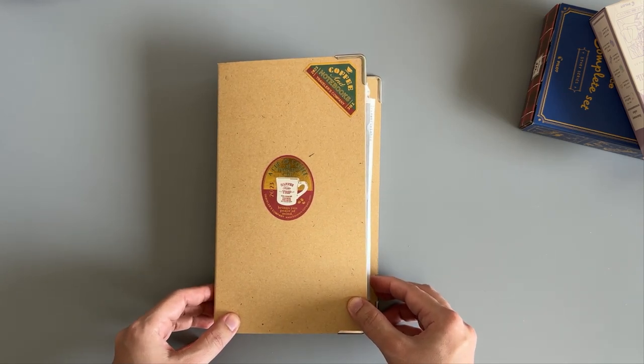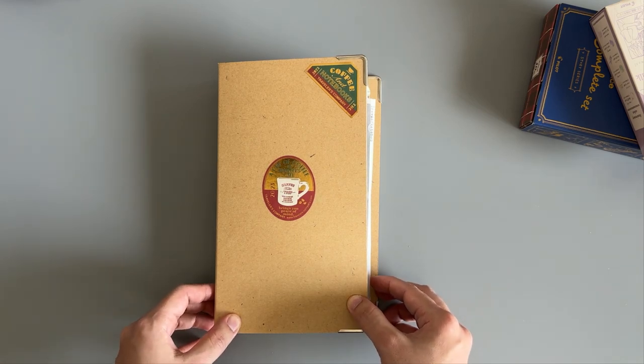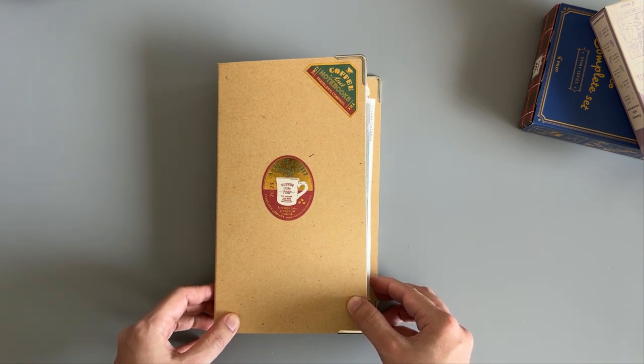So that's a flip-through of my 2023 vertical weekly. If you have any questions or requests, feel free to comment down below. Thank you so much for watching — I'll see you on the next one.